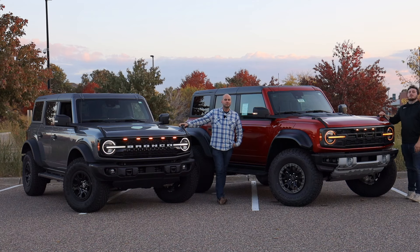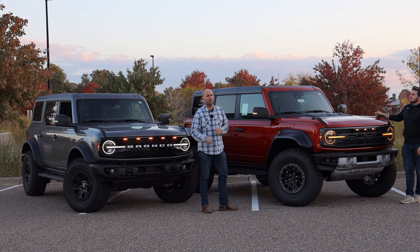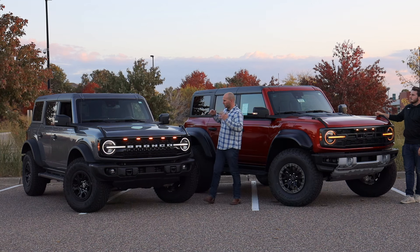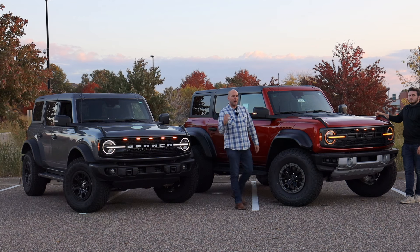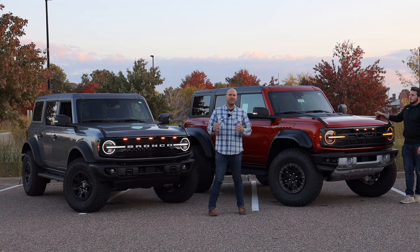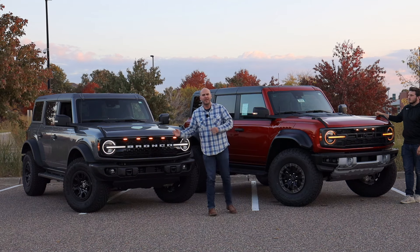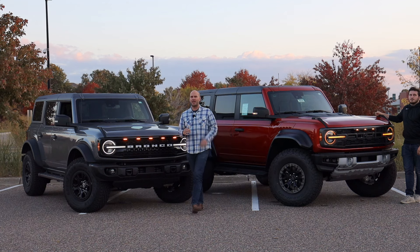Hello everybody and welcome to Performance on Wheels. After putting nearly 10,000 miles on the 2023 Bronco Wildtrak, today we give our first impressions comparing what is a gnarly off-road capable SUV to the king of the crop. We try to understand if there's actually any sense behind the fact that the same named vehicle can jump up another $30,000 in MSRP.